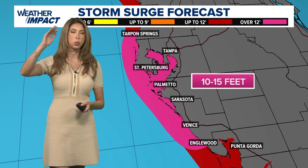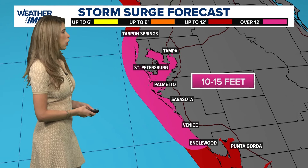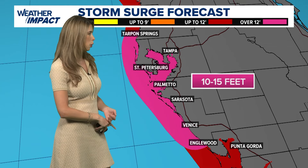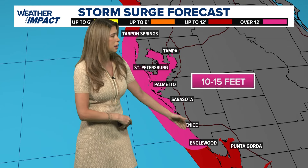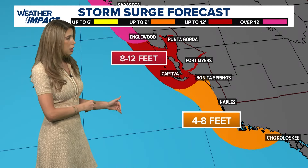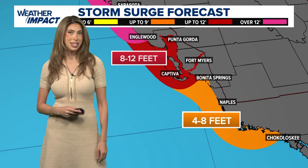I'm about 5'8", so double my height and then some — that's how much water could be rushing towards these coastal communities. This is for St. Petersburg, Palmetto, Sarasota, down to Venice, and Anglewood too. And just a little further south, all the way into Naples, the storm surge threat could be devastating as well.